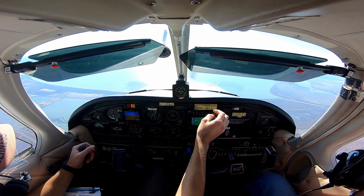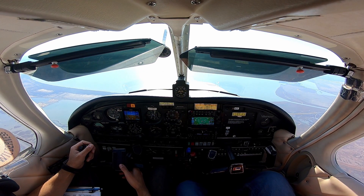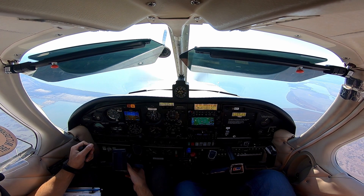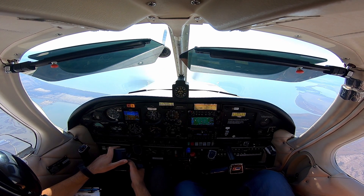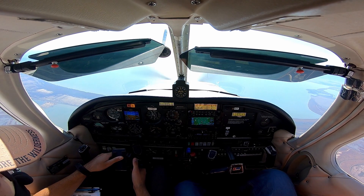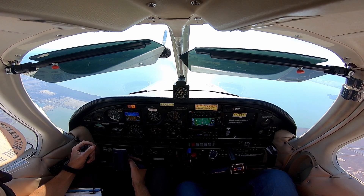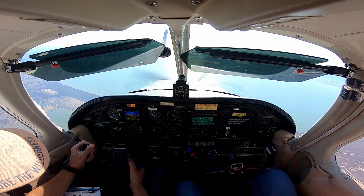Right below us going to the Napa. NorCal Approach, 75278, 5,900 for 2,500, going to transition. N75278, NorCal Approach, open altimeter 3007 — want to transition through Oakland outside of Bravo, any freeway? Yeah, I just want to transition to Oakland Coliseum, 2,500, 278.